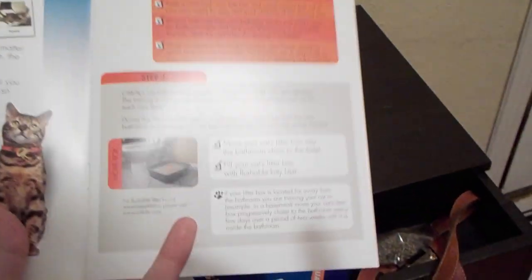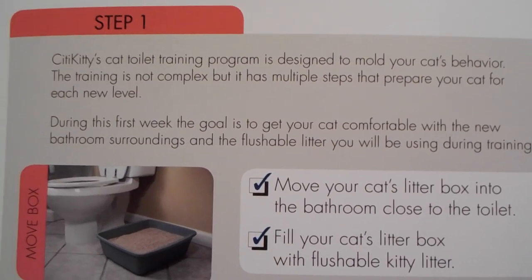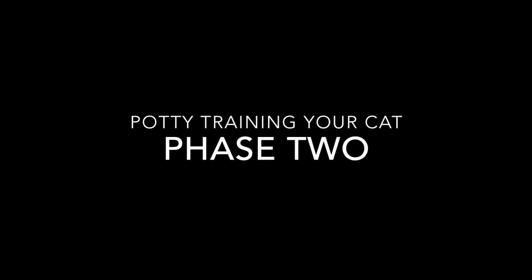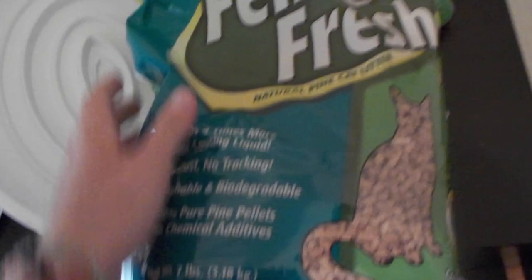It also comes with the instruction booklets. Okay, step one. The litter box is in the bathroom. I just bought this flushable litter.